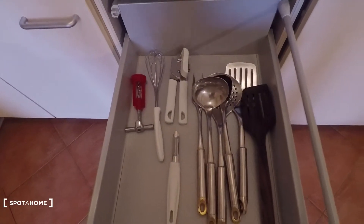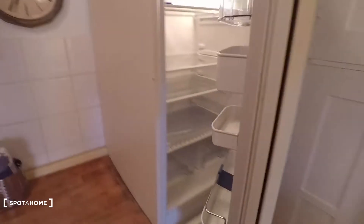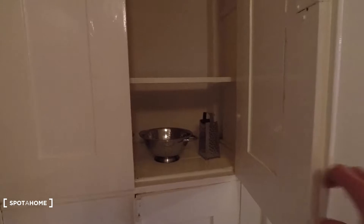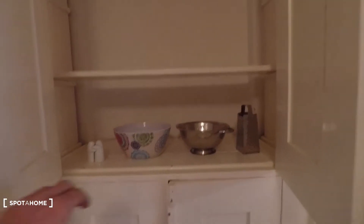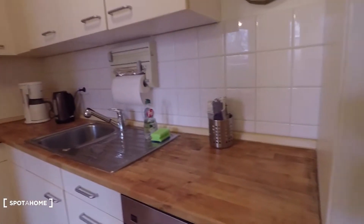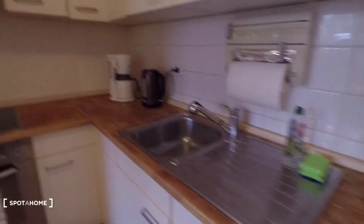Lots of kitchen utilities — it's fully equipped. Here you have the fridge and a big freezer below. Look at this — lots of storage space within the wall, and here below too. So just lots of space to store kitchen utilities and food. Nice wooden countertop here, and up on top you have plates, cups and glasses.